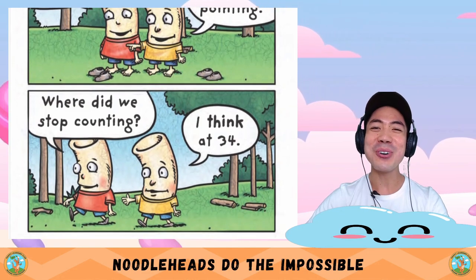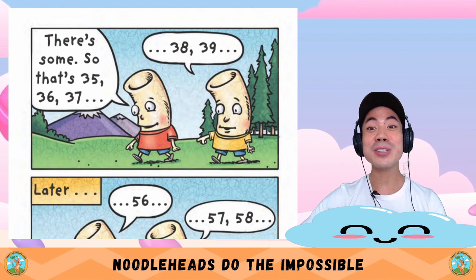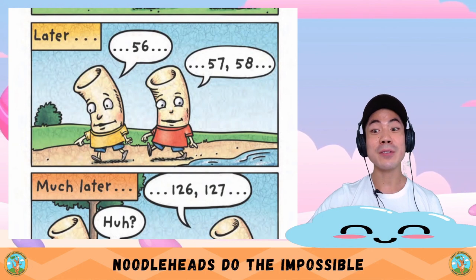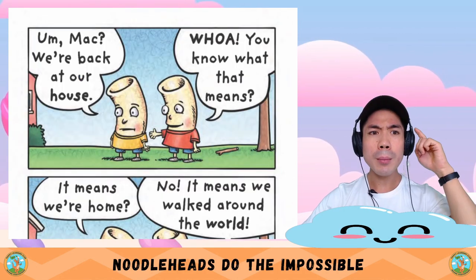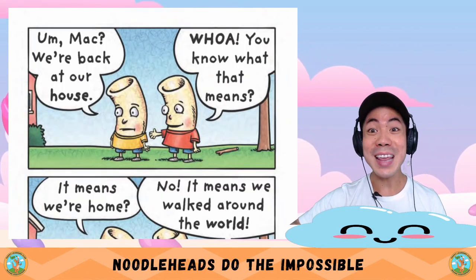So we go the same way our shoes are pointing. Where did we stop counting? I think 34. So that's 35, 36, 37, 38, 39. Later: 56, 57, 58. Much later: 126, 127. Mac — we're back at our house! Whoa — you know what that means? It means we're home? No — it means we walked around the world!